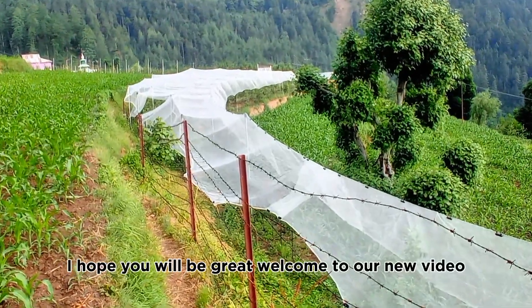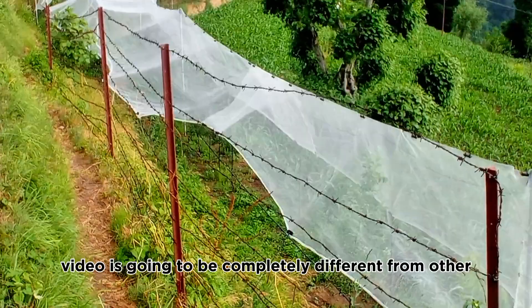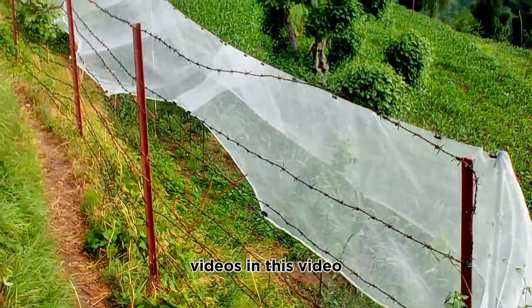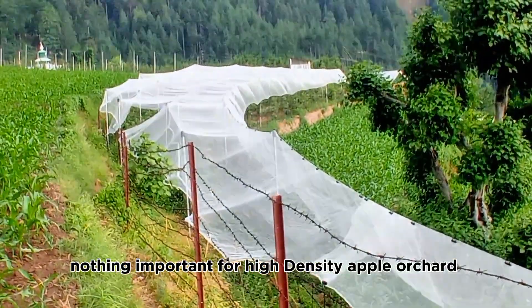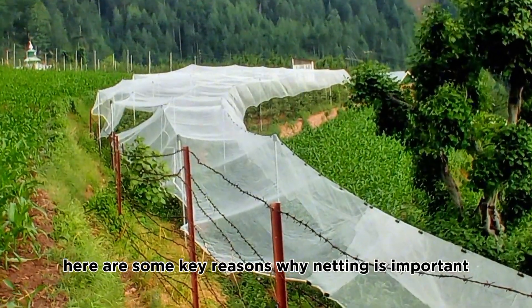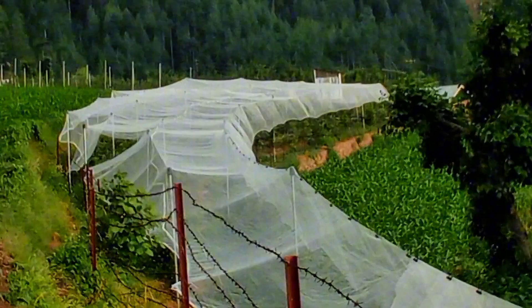Hello friends, welcome to our new video. Today's video is going to be completely different from other videos. In this video, I am going to tell you why netting is important for high-density apple orchards. Here are some key reasons why netting is important for high-density apple orchards.